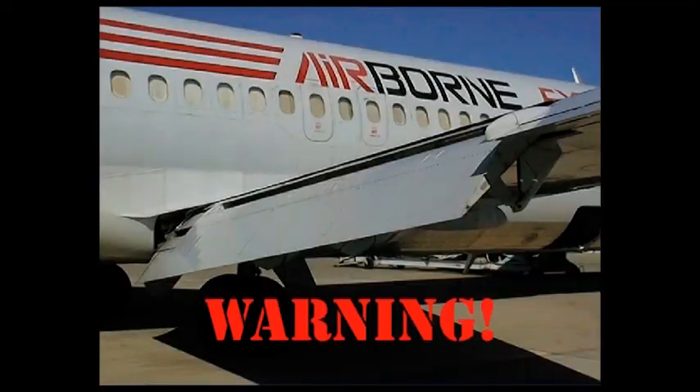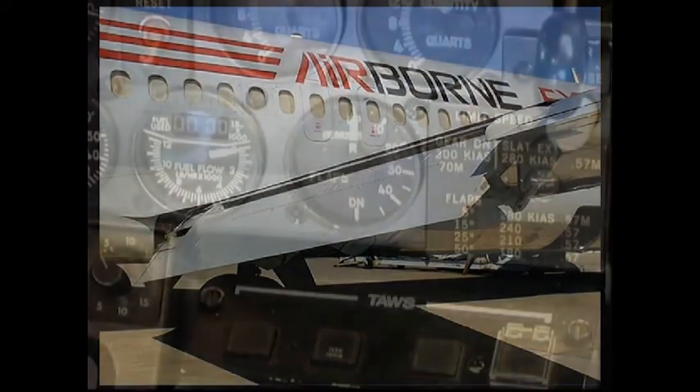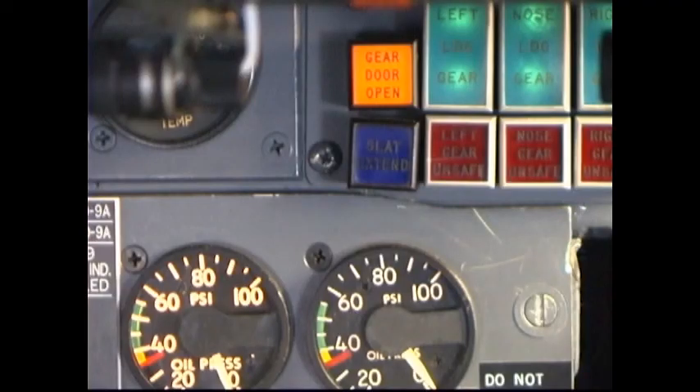Item number 52: Flap/Slat Handle — zero, retracted. Warning: obtain ground clearance prior to adjusting flaps or slats position when the aircraft is parked. Flap indicator — zero. Slat extend light — extinguished. Item number 53: Fuel Shutoff Levers — Off.